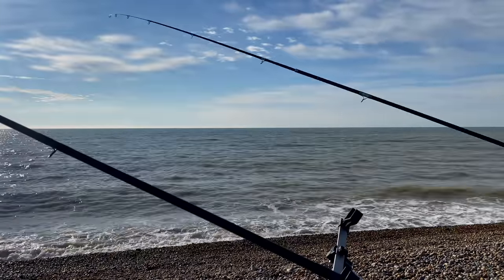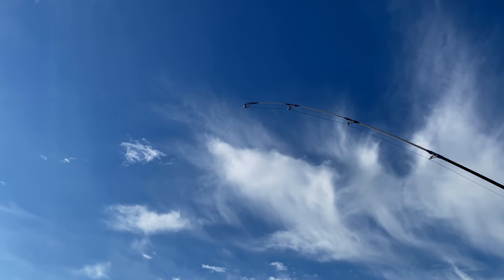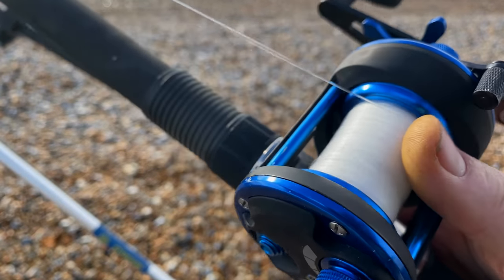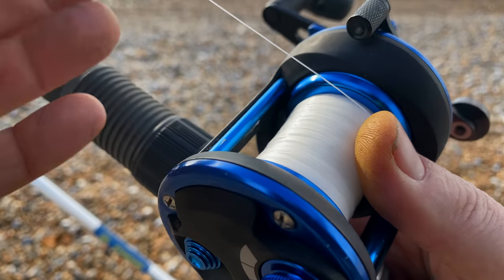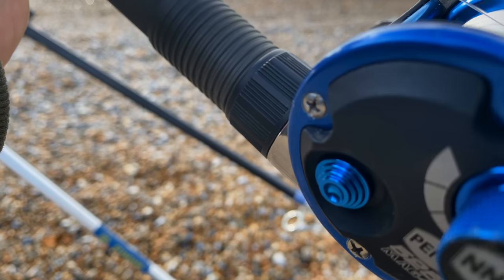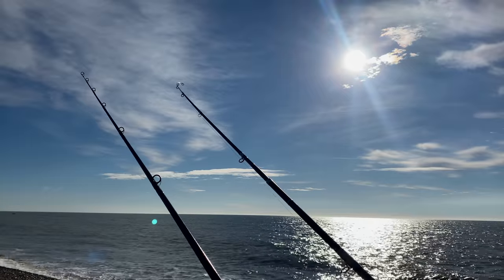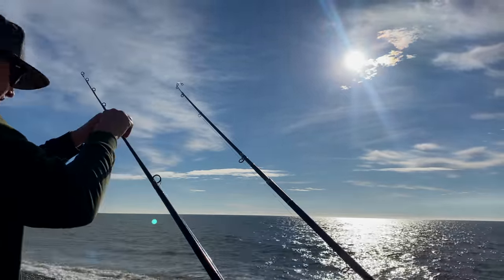Got braid on this rod - definitely dug in, and you can see it from the tip and feel it right the way through the rod. It's worth checking just before you cast that you haven't got any little tangles or cuts in that line from the last session, and make sure it's all wound on as neatly as possible.